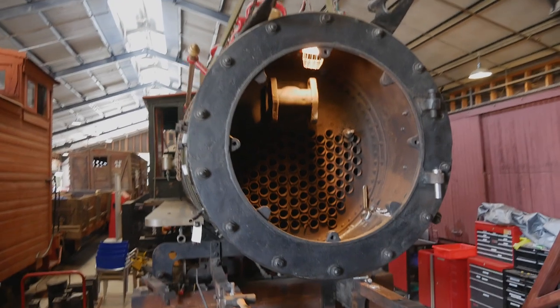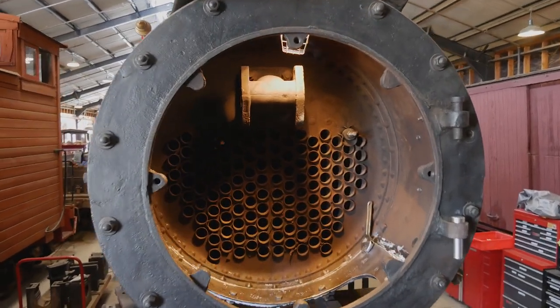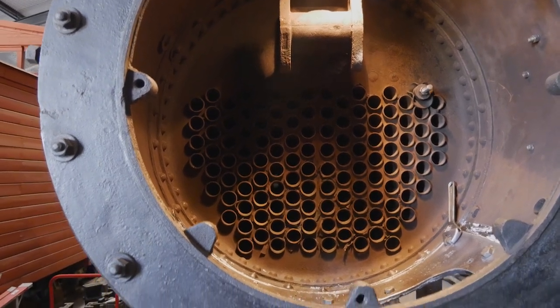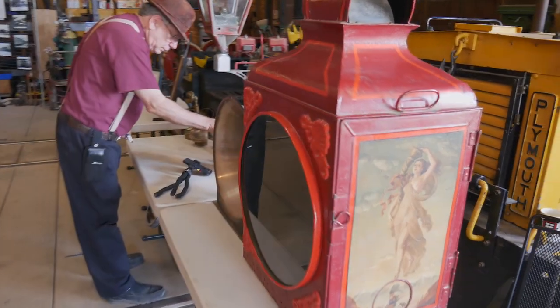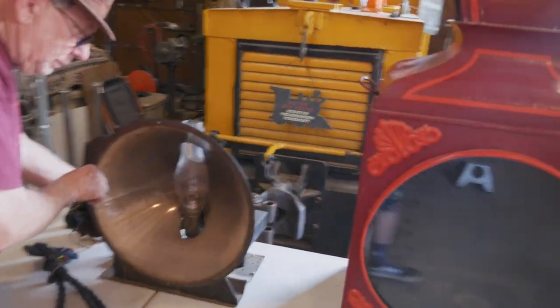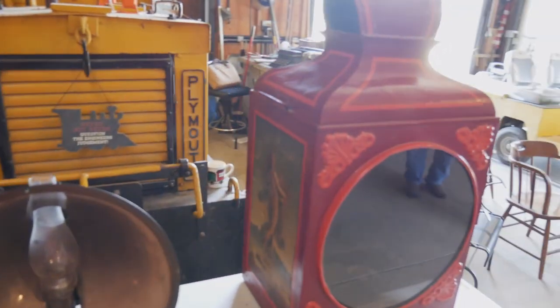We're actually showing people what we do here at Grizzly Flats. We show them that we're repairing Emma. We've got her headlights on display, a few lanterns on display, and we're just giving a rundown of what we've been doing these last couple of years in here.